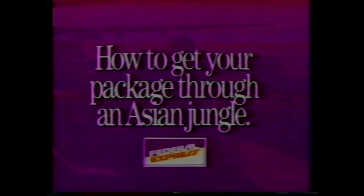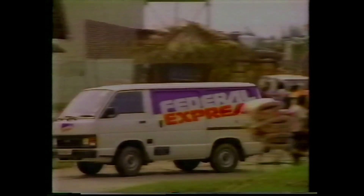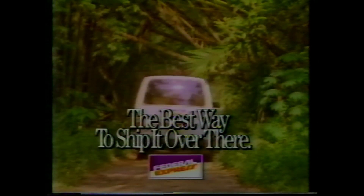How to get your package through an Asian jungle. When you send your package to a place like Singapore, only Federal Express gets in there with its own planes, gets it through customs with its own people, gets it out with its own couriers, and gets it delivered with its own vans. Because in Singapore, while other air express companies are making arrangements, we're making deliveries. Federal Express — the best way to ship it over here is now the best way to ship it over there.